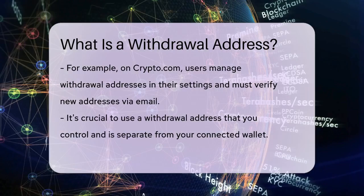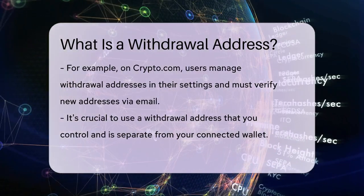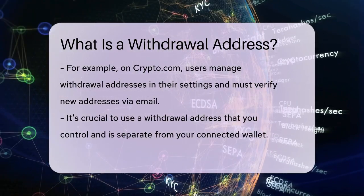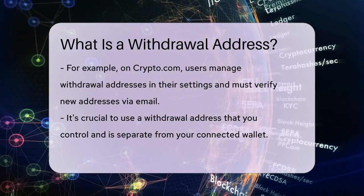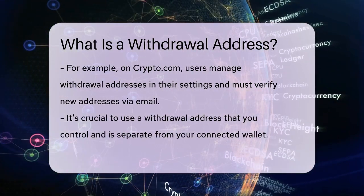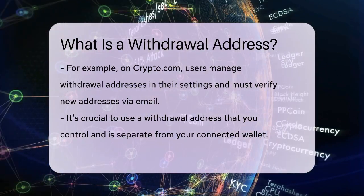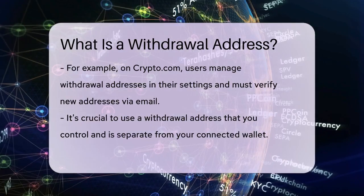When setting up a withdrawal address, it's important to use an address that you control and that is different from your connected wallet. This is particularly important if you're dealing with security measures like those offered by Harpy, where using a different address helps protect your assets in case your original wallet is compromised.